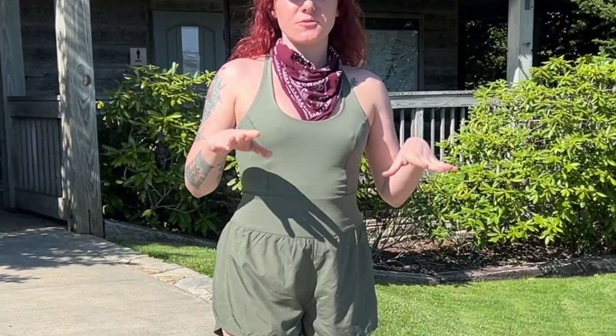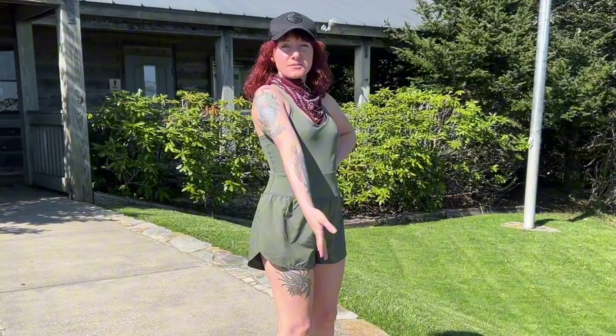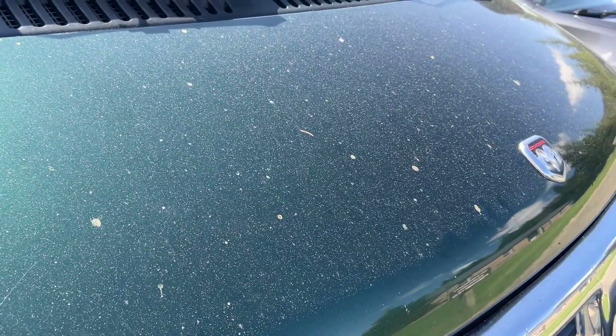There was something similar to this at Target for $40, and I was like, no. Let me know what you think in the comments. There is so much pollen right now — I don't know how my eyes aren't swollen shut.